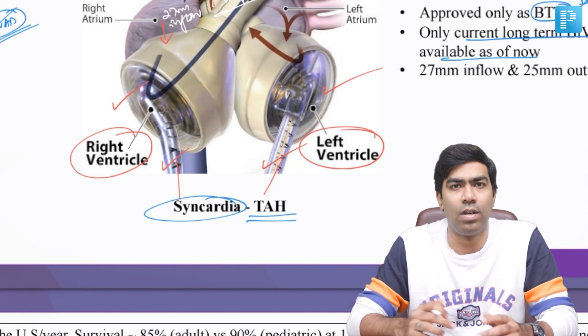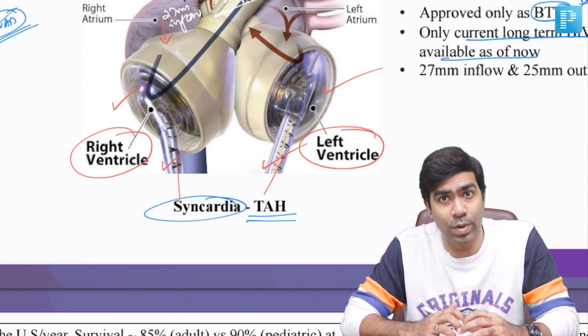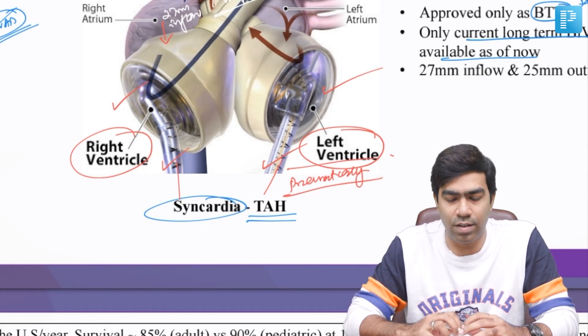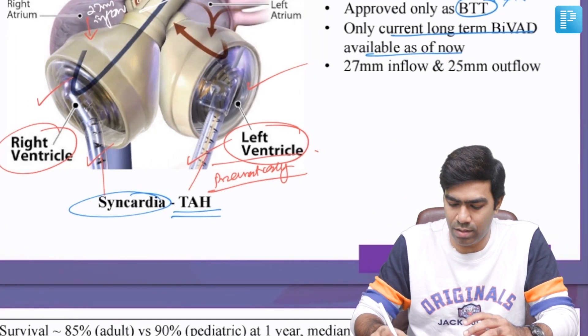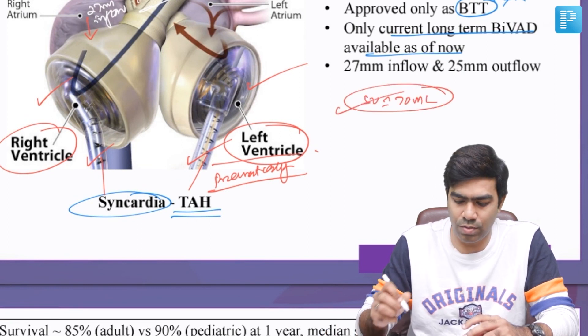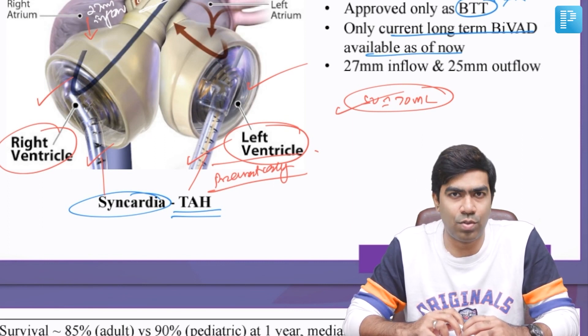The ventricles are driven from the outside through external drivers that pass out of the body through the abdominal wall. These are driven pneumatically and are called pneumatic drivers, which drive the artificial right and left ventricles together. They can generate a stroke volume of approximately 70 mL — the right ventricle generates 70 mL and the left ventricle generates approximately 70 mL of stroke volume.